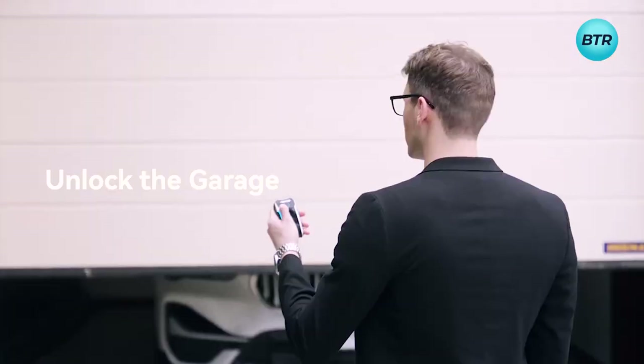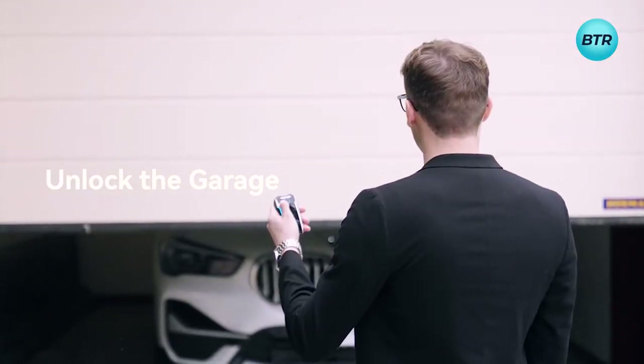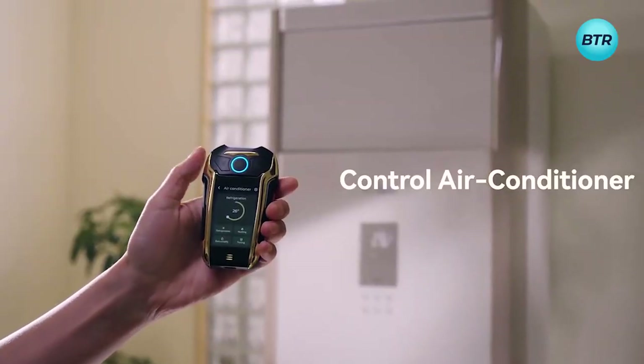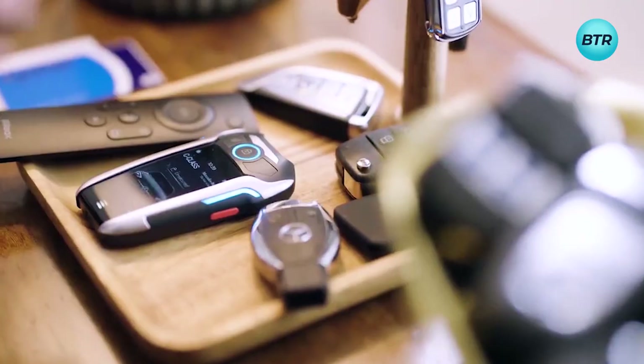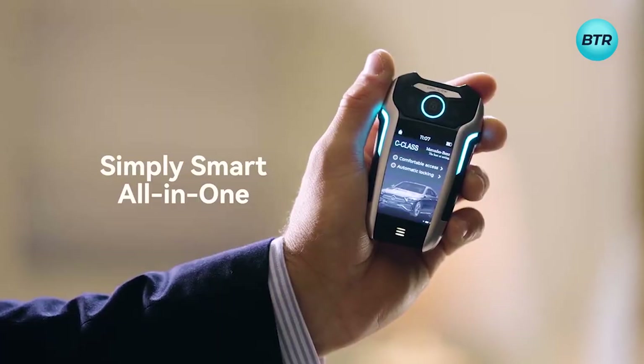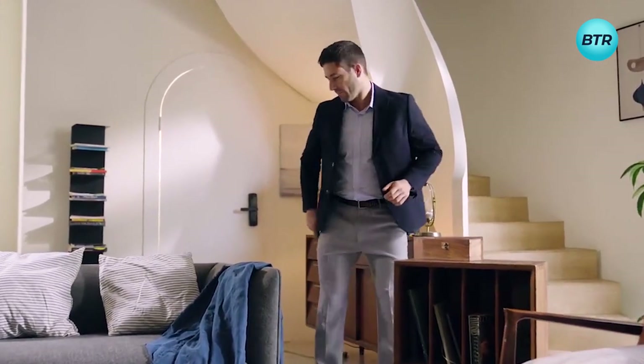But the wonders don't stop there. This device extends its reach to garage doors and home appliances, like air conditioners, TVs, and projectors. It can also replicate key cards, including NFC, RFID, and HID, commonly used in many companies and enterprises.